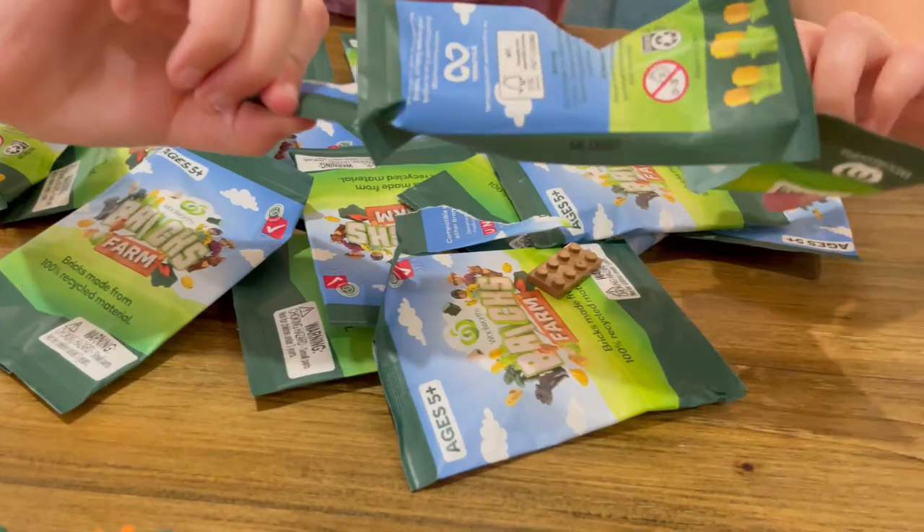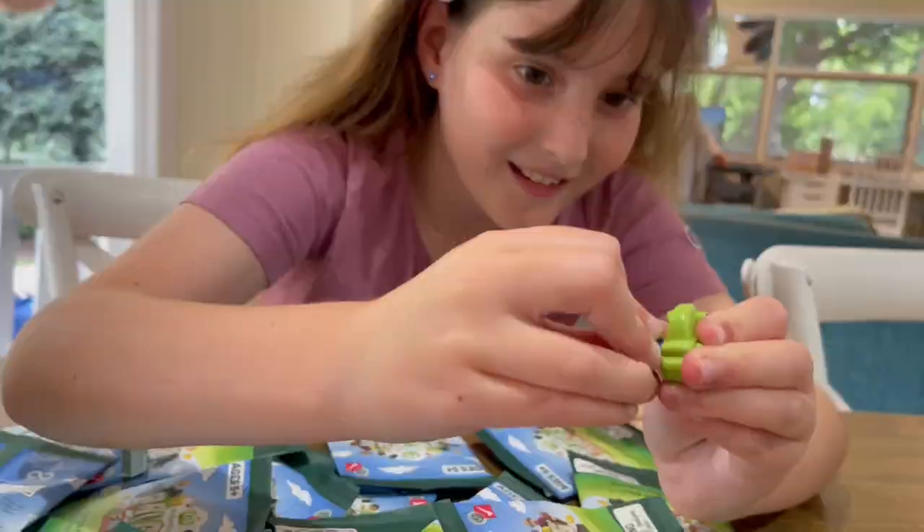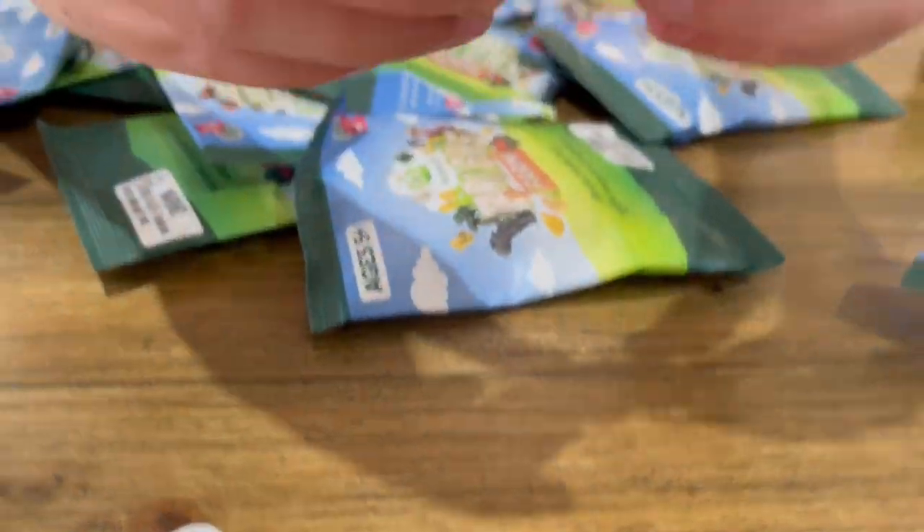It's a little blue — there we go. Whoa, it's a blueberry bush! Here's the bush, and there's a little blueberry.